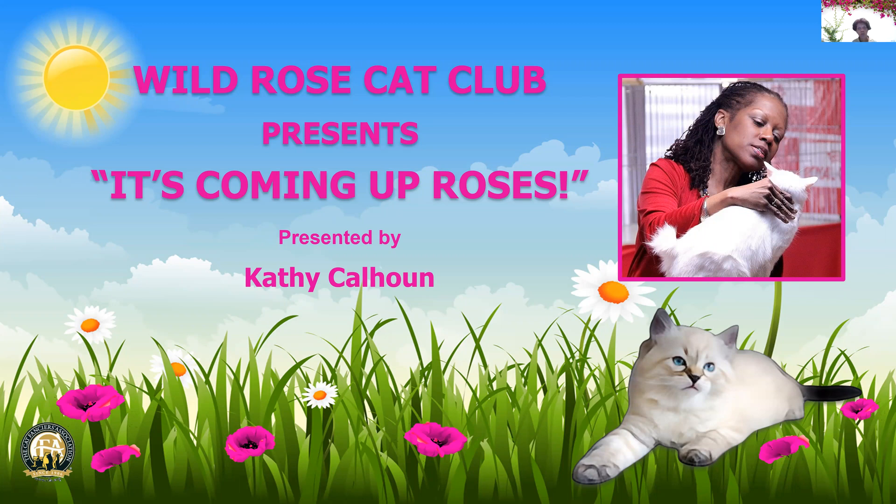Hello and welcome to the Wild Rose Cat Club virtual cat competition. The theme of today's competition is 'It's Coming Up Roses.' My name is Kathy Calhoun; I am an all-breed judge for the Cat Fanciers Association, and I'm honored to be here. Let us begin.